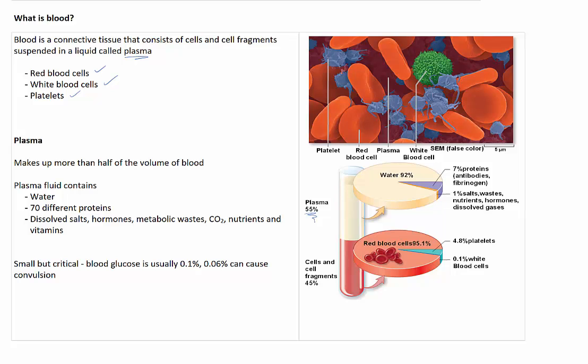When you break plasma down, the majority of plasma — in fact around about 92% of it — is water. The remaining 8% contains proteins, which are vital for your immune response. And 1% is salts, wastes, nutrients, hormones and dissolved gases. While the concentration of these dissolved molecules is very low, they are absolutely critical for your survival. For example, blood usually contains around 0.1% glucose, but if the concentration falls to 0.06%, it can actually cause the body to begin convulsing.